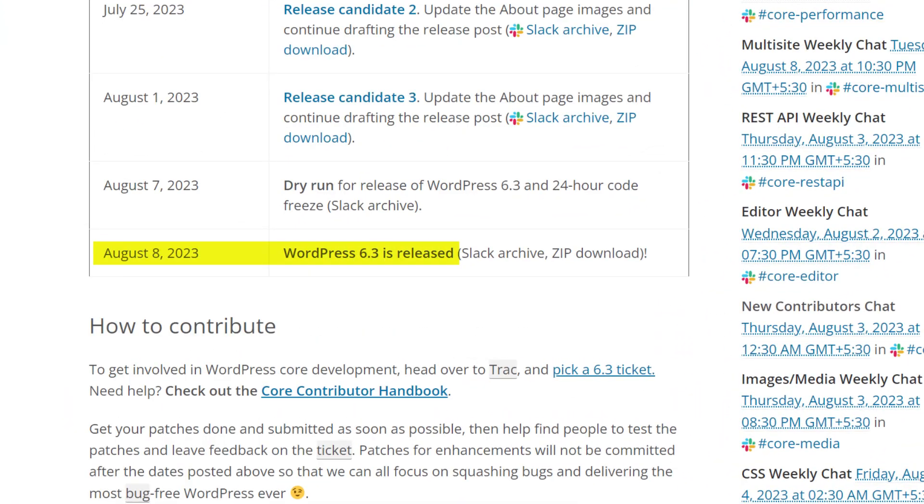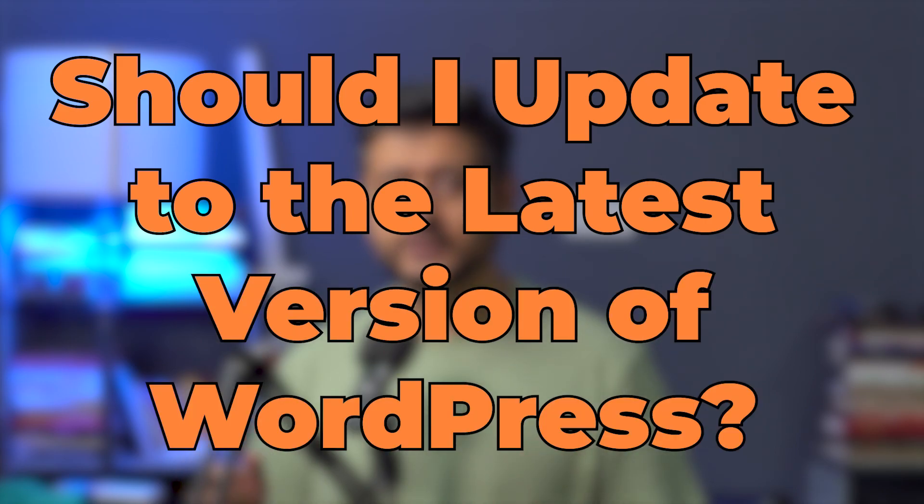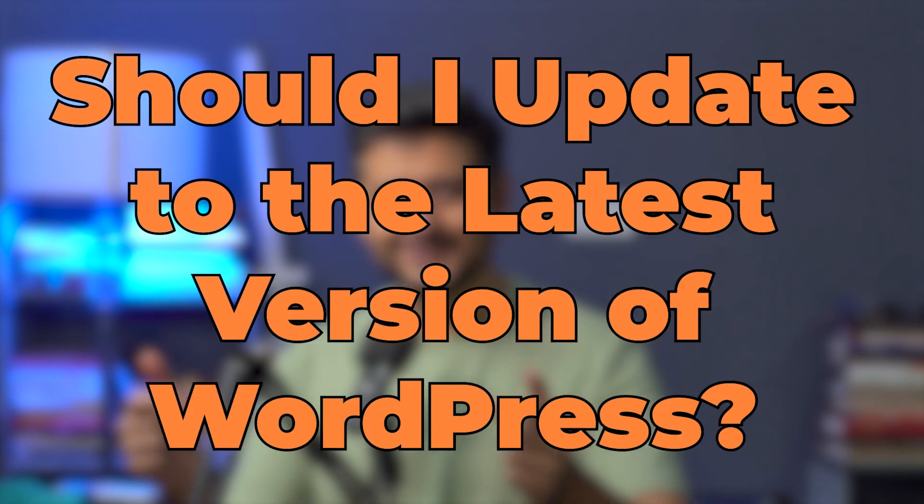As I'm recording this video, WordPress 6.3 has just been made available for public download and install, which brings me to the topic of this video. Whenever a new update of WordPress comes out, you should be asking yourself: should I update to the latest version of WordPress? Let me answer that question for you once and for all in this video.